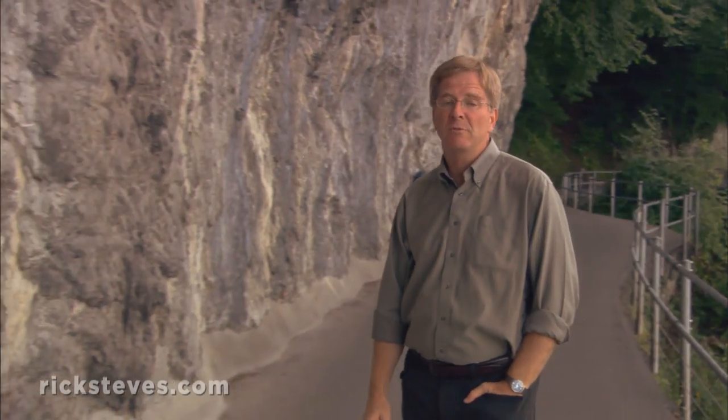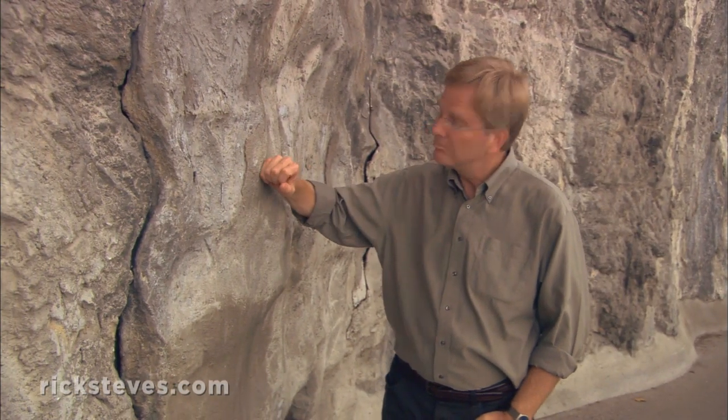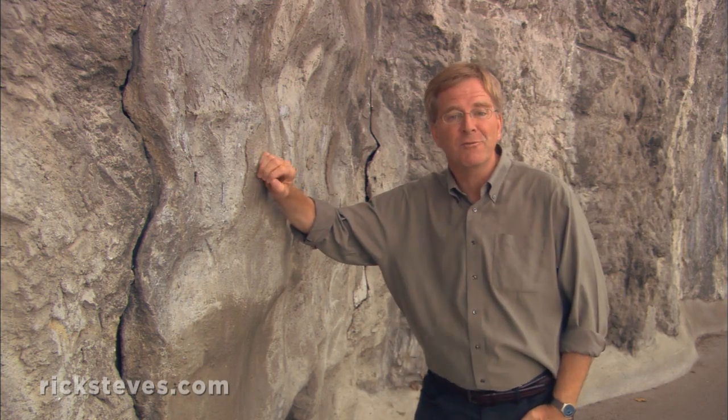Imagine it's 1941. You're Swiss. Your country is surrounded by Hitler and Mussolini. The Nazis are on the move. What to do? Turn your mountains into a hidden fortress.